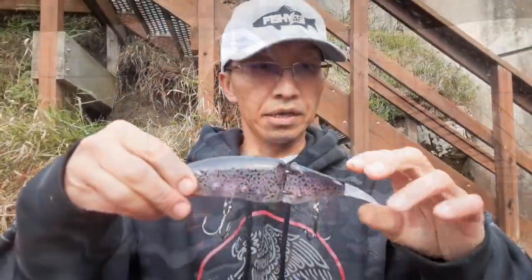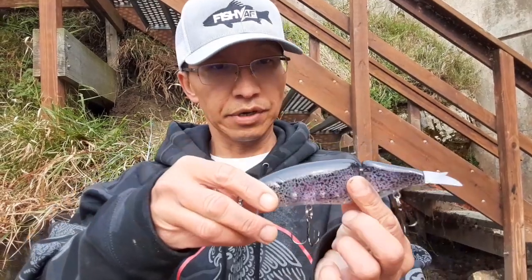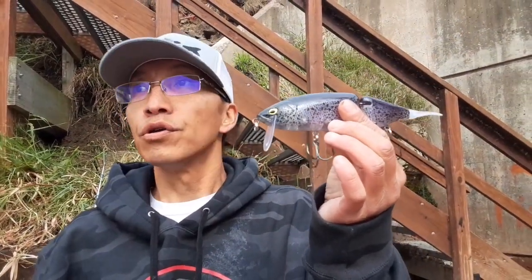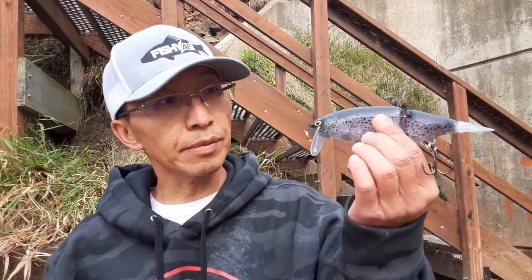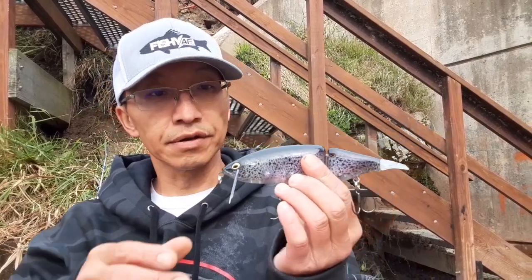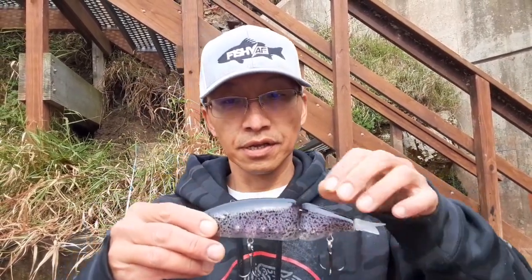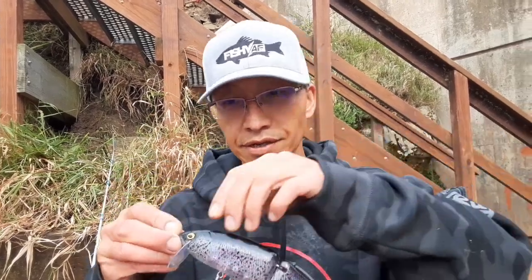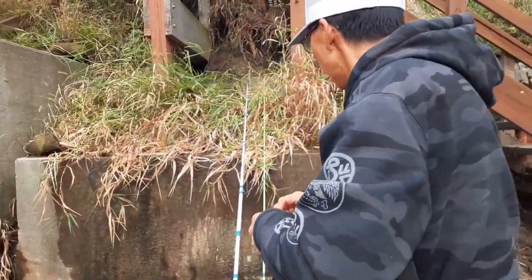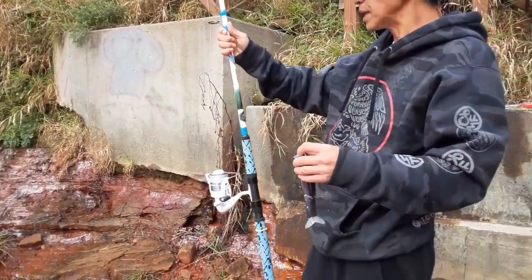We're using a swimbait — it's for bass, but hopefully we'll catch whatever is in this Red Cedar River here. It's a version of Japanese Tiny Flash, and half the price.